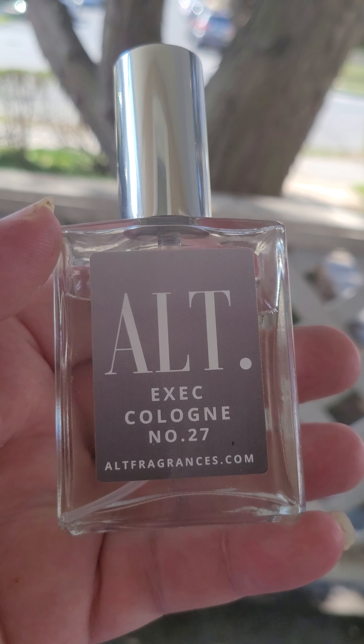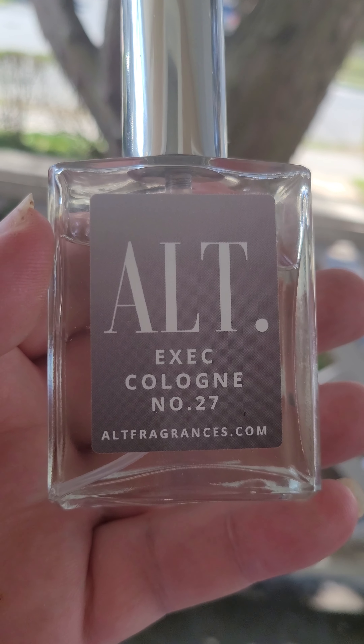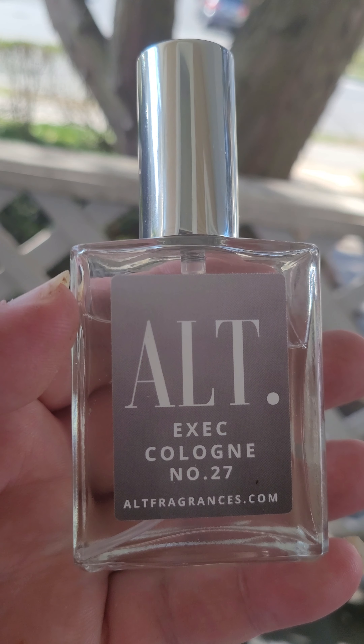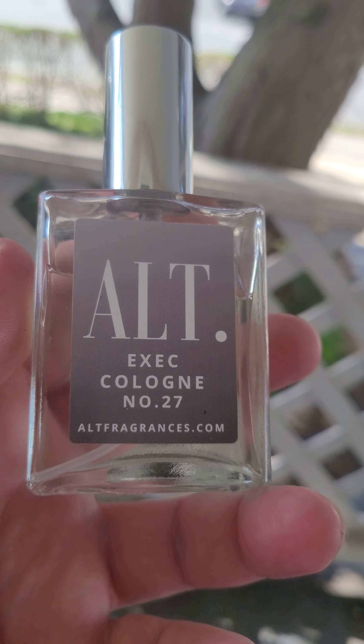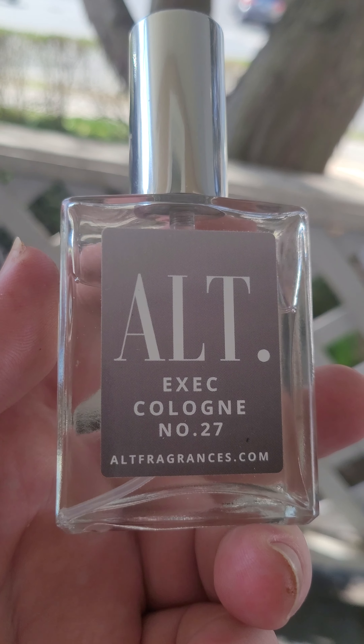How you doing everybody? This is Mike. Today I'm coming at you with Ault's Executive Cologne number 27. This is a beautiful fragrance for the spring and summer. It's supposed to be a clone of Creative Ventus Cologne.